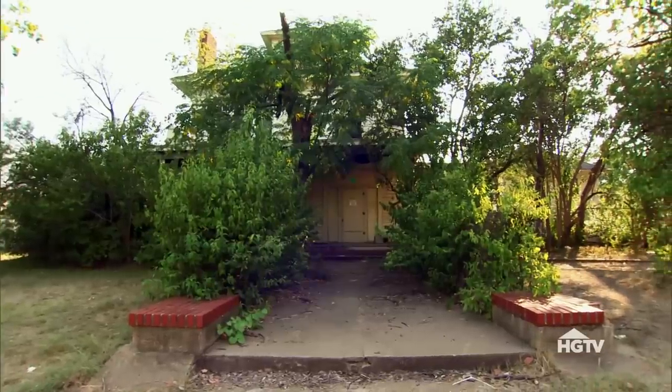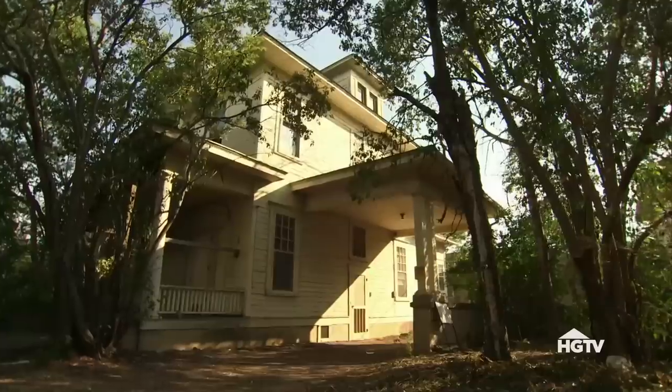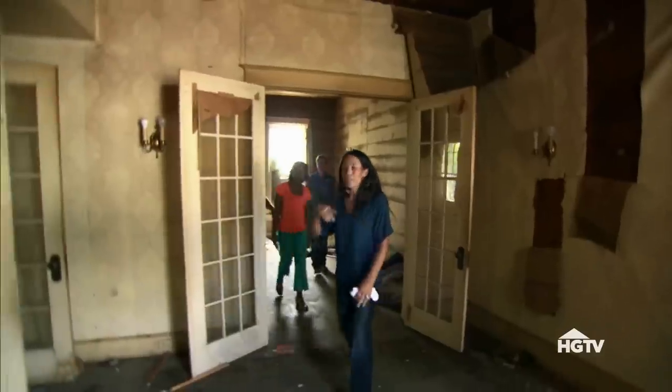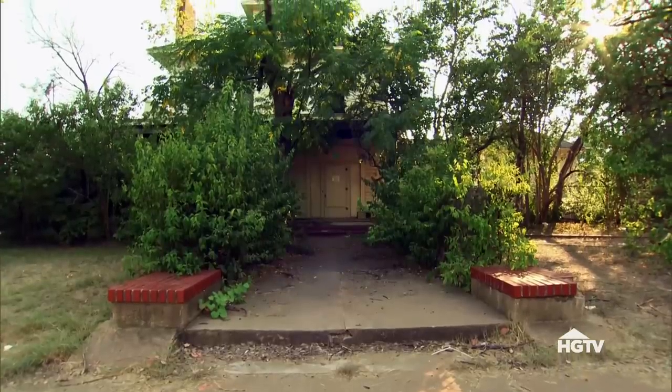We've shown them three houses. Two of the houses cost more but require less renovation. One house is a complete wreck, but it gives them the most opportunity to make it exactly what they wanted. We went back and forth, some heated exchanges. In the end, we went for the ghost house.